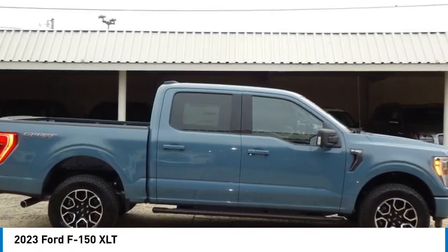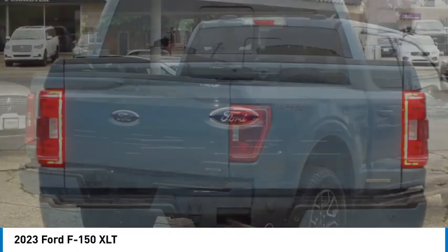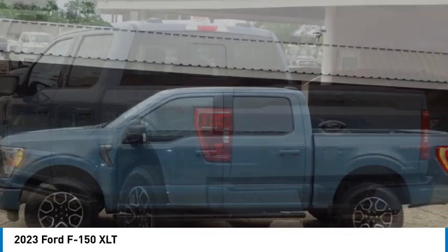Looking for the right vehicle? Check out the 2023 F-150. A Ford F-150 knows how to handle any situation. It's built to follow orders, no whining.